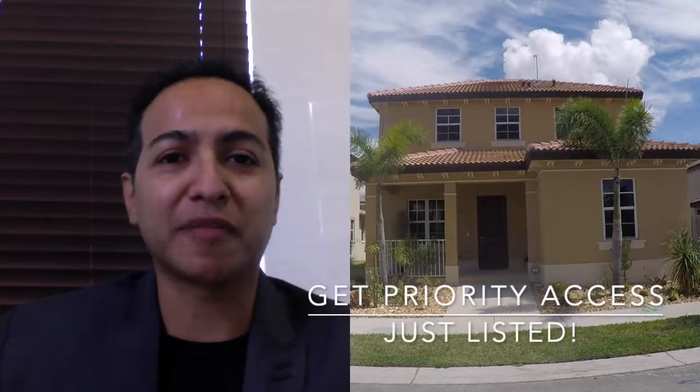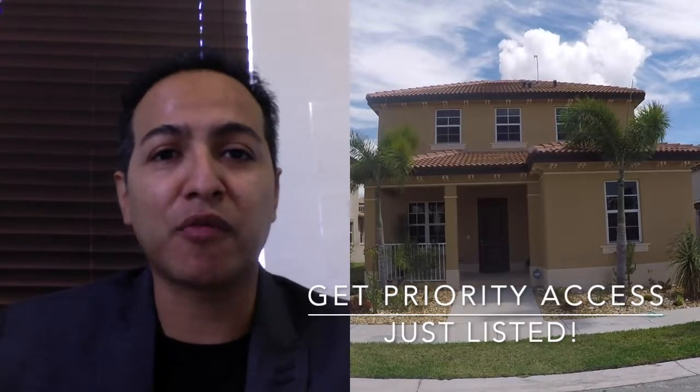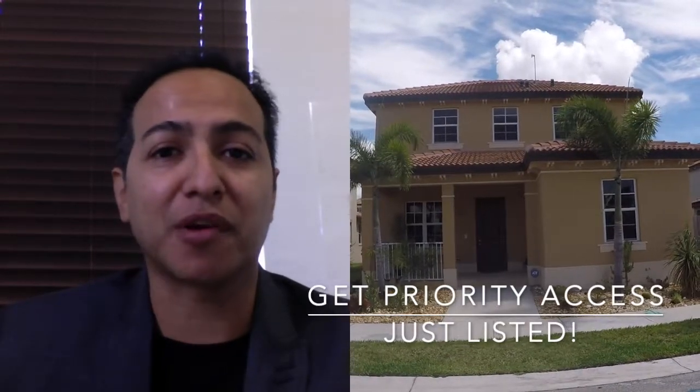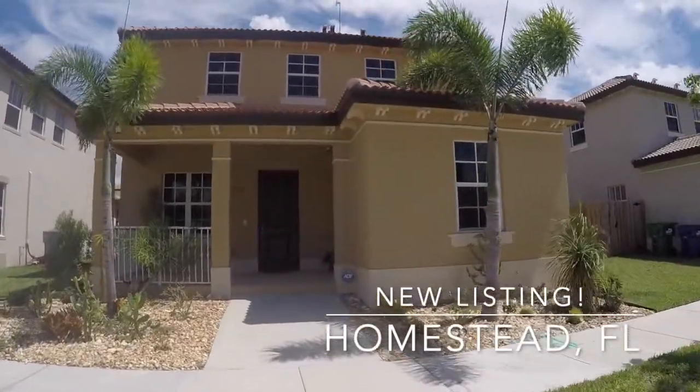Hello, this is Manny Gonzalez with Florida Realty of Miami, your home sold guaranteed real estate agent. Today I want to talk to you about a beautiful four bedroom, three bath home that just got on the market. This home is located in Homestead, Florida in the Somerville community.